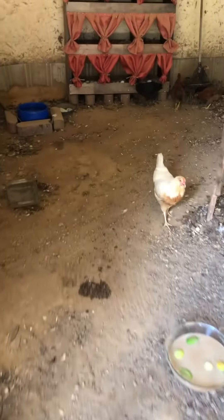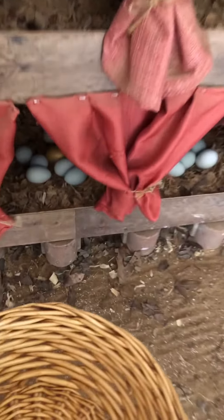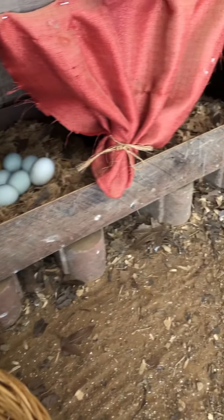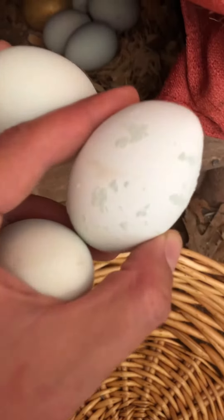Now that they're all taken care of, let's head on over to the nesting box. Hey youngins! Watch out, I'm getting eggs. Oh, look at this treasure trove. I love the soft blue colors of this and look at the little speckles.